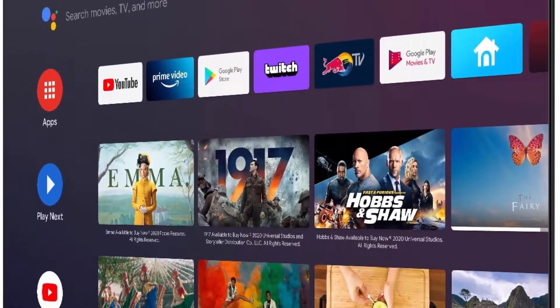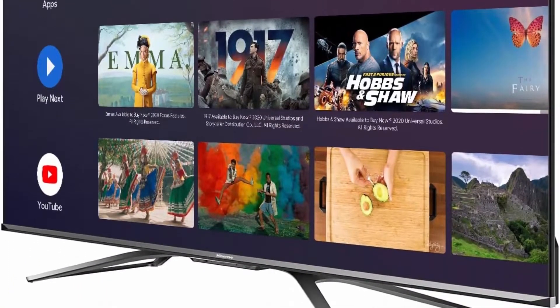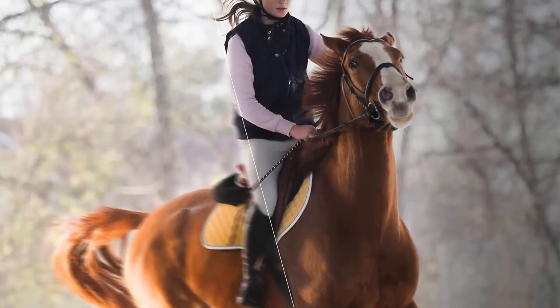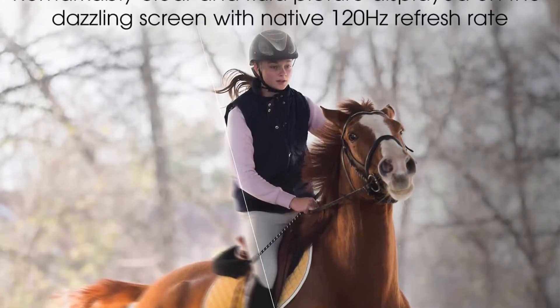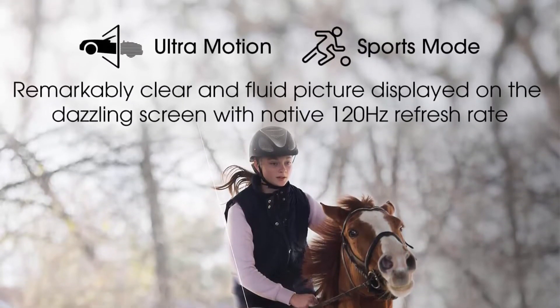Quantum Dot wide color gamut — see over 1 billion shades. Quantum Dot produces pure, richer, more brilliant and accurate colors than a regular LED TV. It makes every day look like the 4th of July.